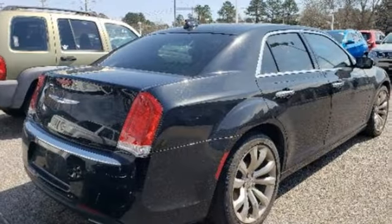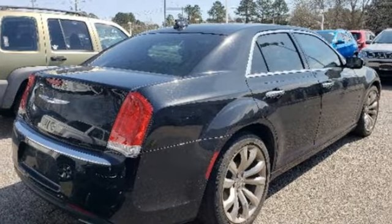New Car Test Drive thinks the new Chrysler 300 is the finest sedan that Chrysler Corporation has ever built.